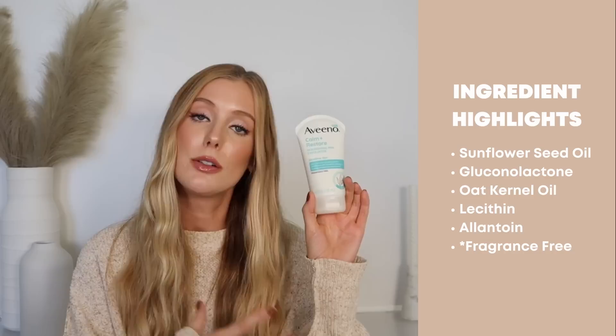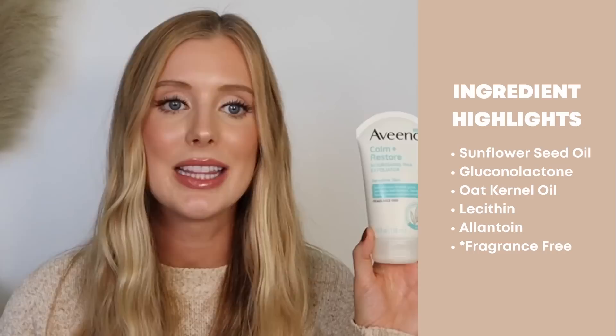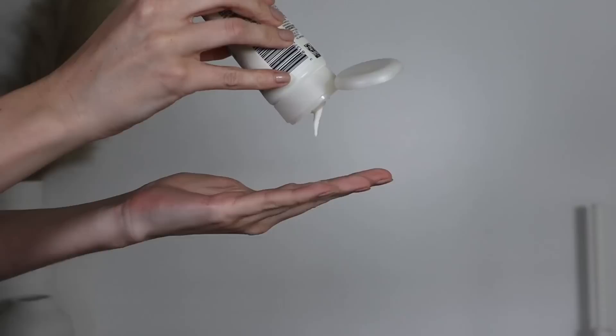First is their Calm and Restore Nourishing PHA Exfoliator, which includes gluconolactone as the PHA to help exfoliate the skin, in addition to things that help soften and condition like sunflower seed oil, oat kernel oil, lecithin, and allantoin. I was so excited to try this because we don't have a lot of great exfoliating cleansers at the drugstore that are also gentle. I was even more excited when I saw the texture — it's soft and kind of milky. But I just found it kind of weird to apply. There was absolutely no lather, like no anything. It's hard to describe. I don't think it's bad, just a little strange to use.